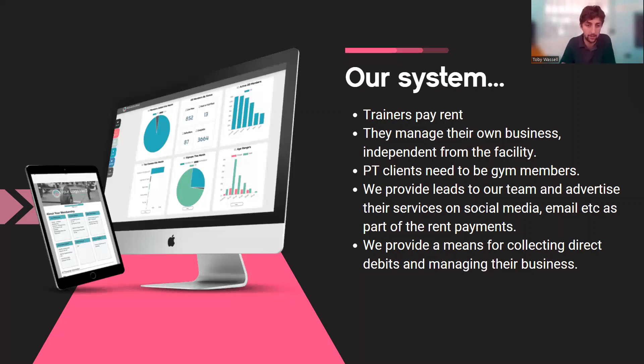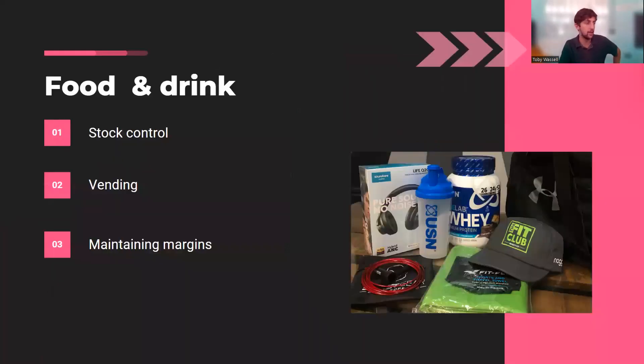Food and drink is something I imagine everyone on this call is doing in some context — whether it's selling bottles of water or you've got a full-on café. It's worth noting that having a water fountain right next to where we sell water doesn't stop us selling a lot of bottled water — it's a convenience thing. For this talk I'm not going to focus on which products to sell, but rather the processes and ideas for improving what you're doing.